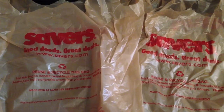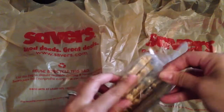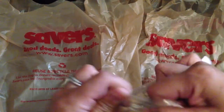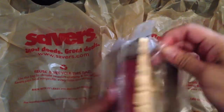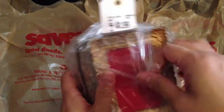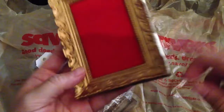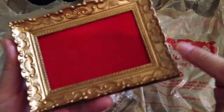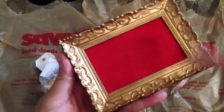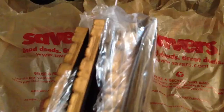After that I went to Savers. I found this bag of really cute picture frames to alter. Let me open this up — these are really cute. I like the frame. It's plastic so it's really light, and I like the design on it. I'm going to probably paint that. I picked that up for $1.99, and there are four of them.